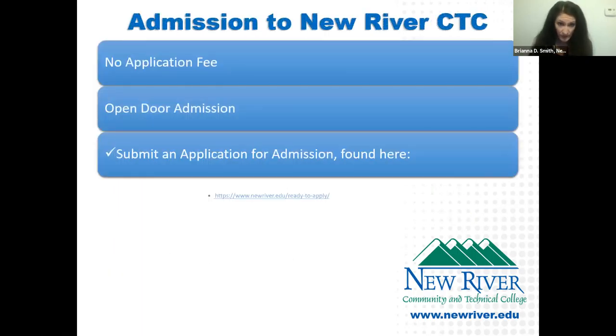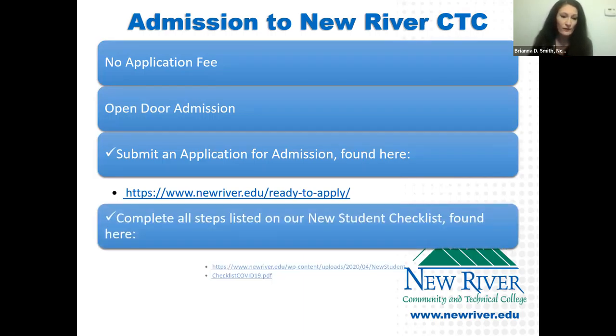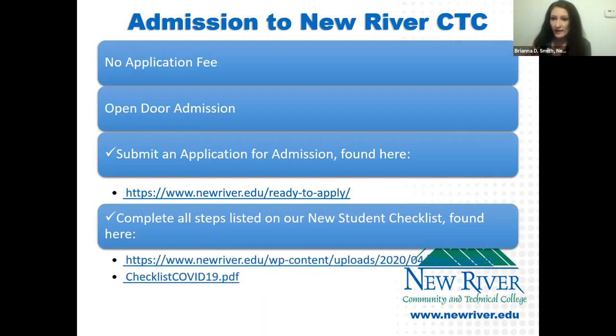As far as admissions to New River goes, we do not have an application fee and we are an open enrollment institution — we will accept every student regardless of GPA or test scores. The first step is to complete our application at newriver.edu. Click 'Apply,' then 'Ready to Apply' to find the application. You'll also see a link to our new student checklist, which lists all steps to enrollment at New River.